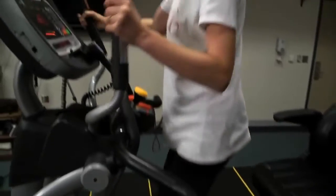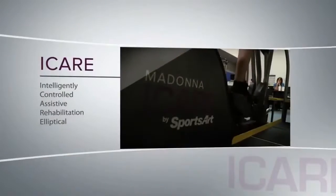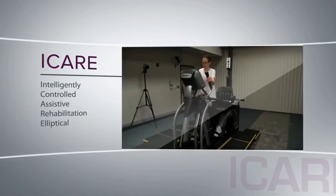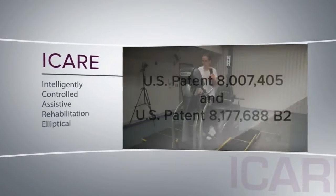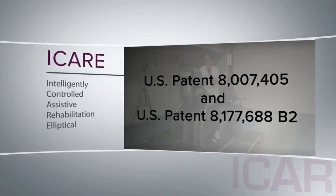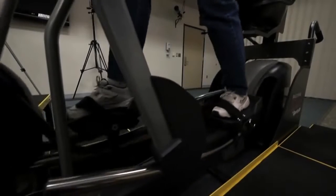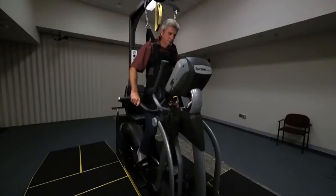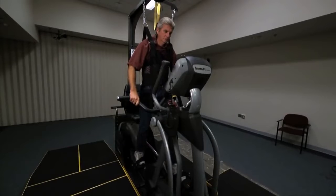iCare is an acronym for an Intelligently Controlled Assistive Rehabilitation Elliptical training system. The patented technology was developed through a grant provided by the National Institute on Disability and Rehabilitation Research. The iCare is a motorized elliptical trainer that assists clients in repetitively stepping in a gait-like movement pattern.